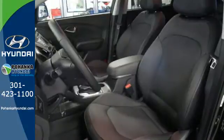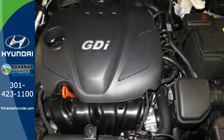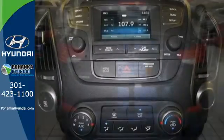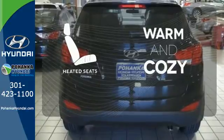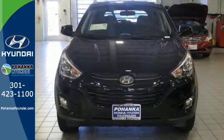The tire pressure monitor, stability and traction control, advanced dual front airbags and both seat and roof mounted side curtain airbags give you peace of mind on the go. Wrap yourself in the comfort of heated seats. Take to the road in this impressive Tucson today.